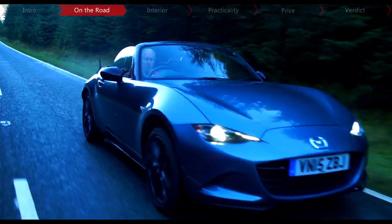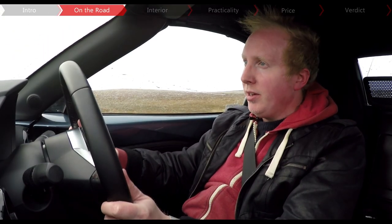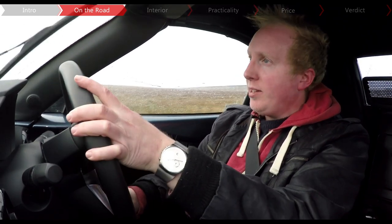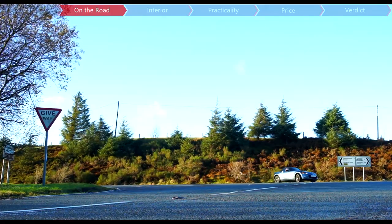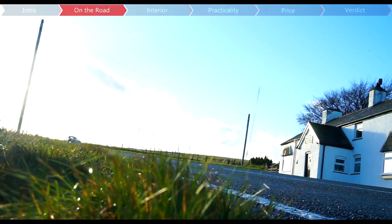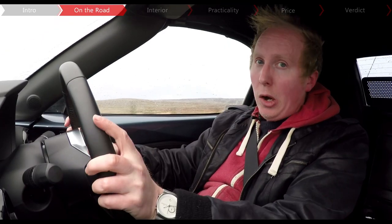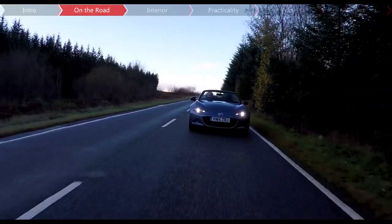It would be an exaggeration to say that the MX-5 had got fat, but growth with each version did mean that it wasn't as lean as it used to be, and some of the purity of the original MX-5 was starting to get lost. So, to win back its fans, Mazda has dusted off the old recipe and put together a car that's shorter, wider and lower than the old one, and weighs the least since the original, at just around a tonne.